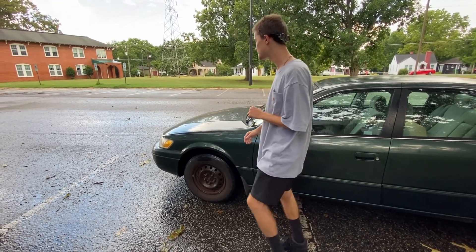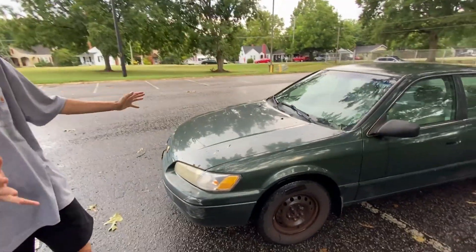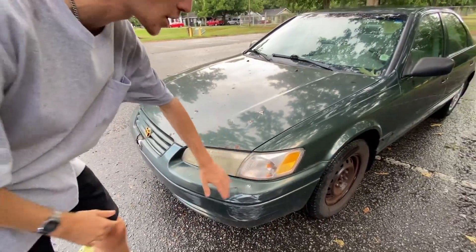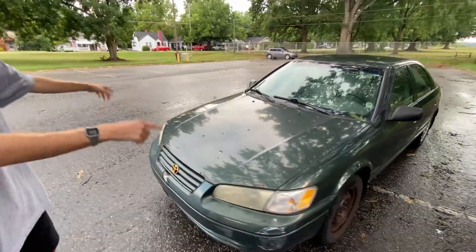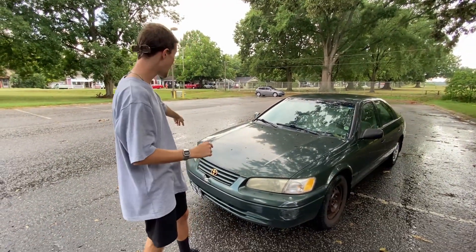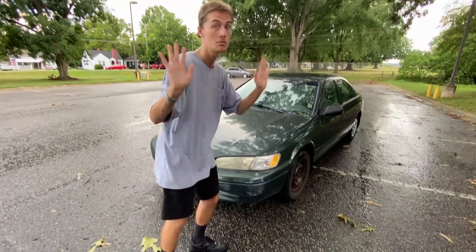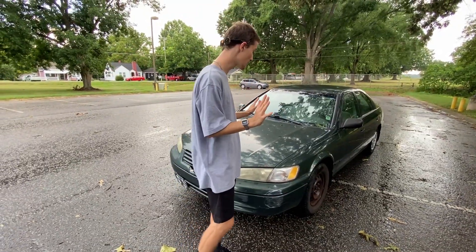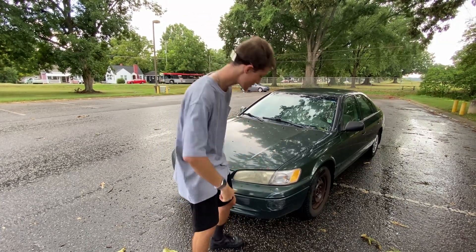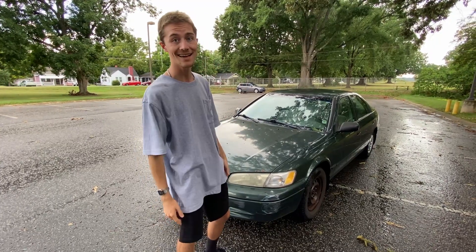I can just put the hubcaps back on if I ever decide to sell the car. Looking at the front, it's not in the greatest condition. I had to replace both turn signal lights when I first got this car because both sides were smashed. I don't know how this side got smashed — no clue. I assume the previous owner maybe wanted to change the bulb and just smashed it. It wouldn't pass inspection like that, so I put in a new light.